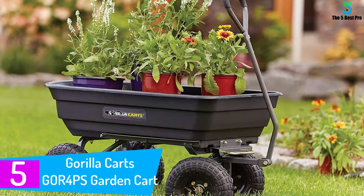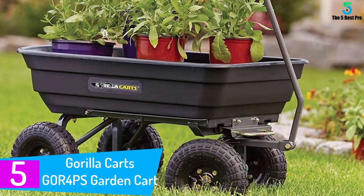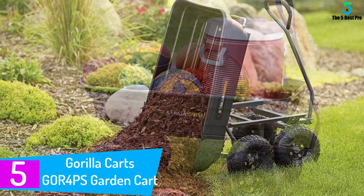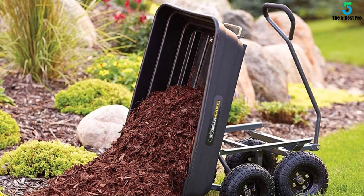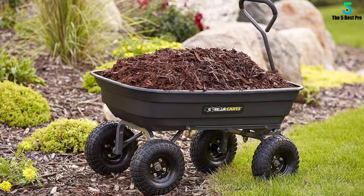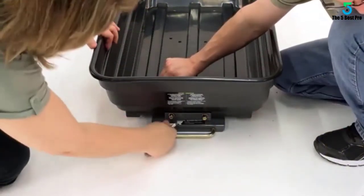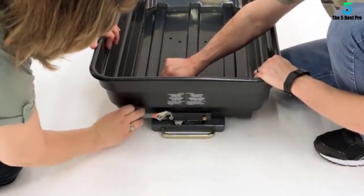Starting at number five: the Gorilla Carts GOR4PS Garden Cart. Gorilla Carts is known for developing a successful line of garden carts. This one has rightfully been regarded as Amazon's Choice. This garden cart will prove to be a long-lasting friend without giving you any trouble. Gorilla Carts has been constantly improving in order to ease your gardening operations, and this particular cart went through an update of the design frame.